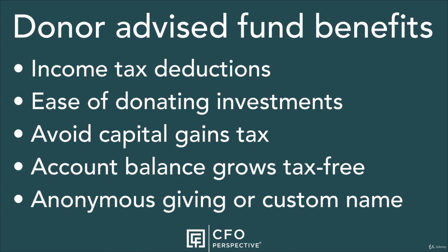Anonymous giving or custom-named account: the deductible donation occurs when you give to the donor-advised fund, and they will send you a receipt for that donation. You can then instruct them to make distributions from your account with no mention of your name to the organizations. You can also name your account with your family name, like the Stevens Family Fund. You have more flexibility in how you're recognized by organizations.